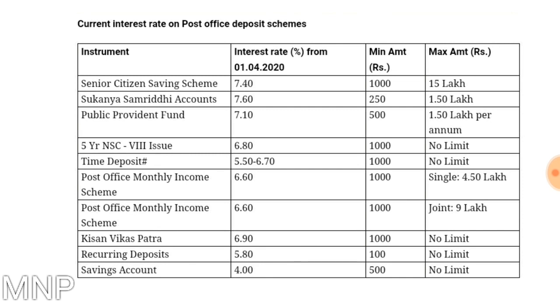For Kisan Vikas Patra, the current rate of interest is 6.9%. The minimum amount needed to be invested is 1000 rupees and there is no limit to maximum amount. For RDs in post office, that is recurring deposit, the rate of interest is 5.8%. The minimum amount needed to be invested is 100 rupees and there is no maximum limit.